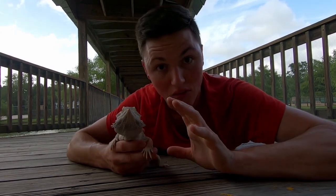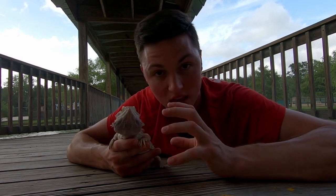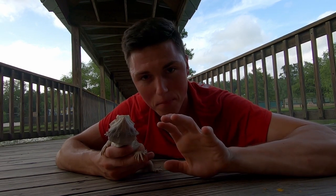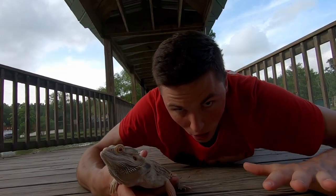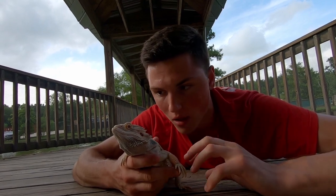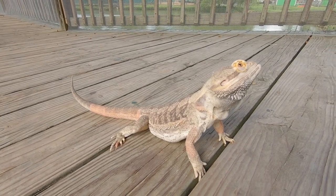They're looking for rival males and food sources — anything from small bugs and other invertebrates to vegetation. When these guys spot another rival male, they'll puff their beards up, show those spiny bearded scales, and bob their heads up and down like this, flatten their back out and kind of arch it towards them so it makes them look a lot bigger and more intimidating to the rival male.